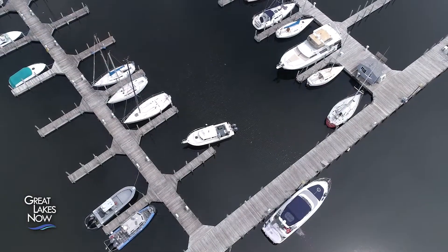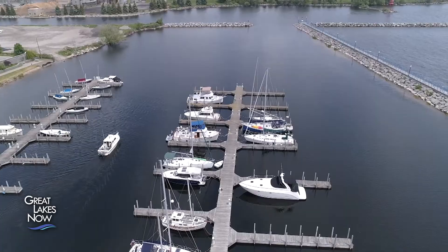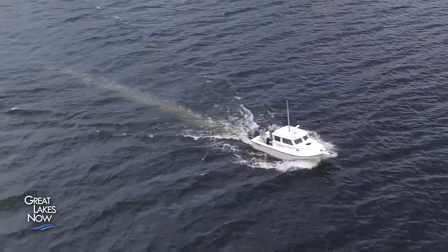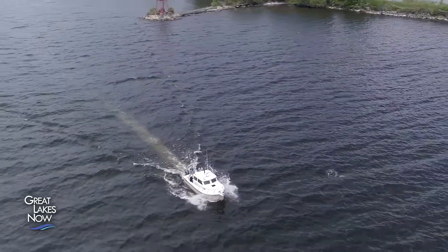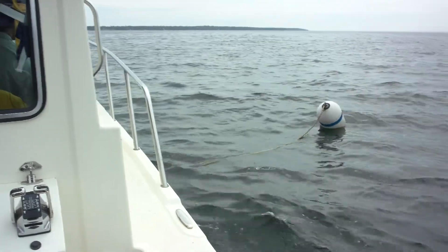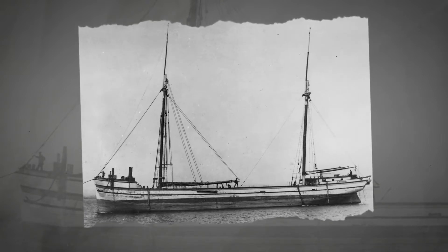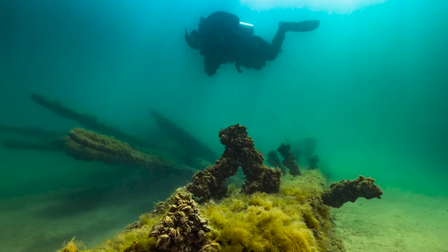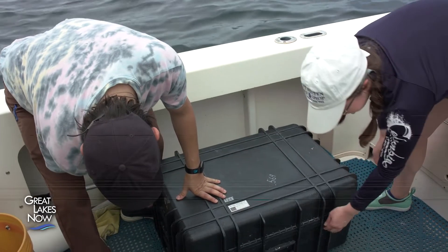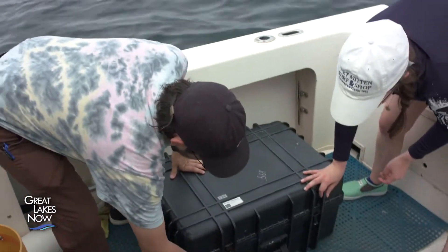Thunder Bay National Marine Sanctuary includes 4,300 square miles of Lake Huron's waters and almost 100 named shipwrecks. Today we're tying off the Blue Traveler on a buoy marking the wreck of the Harvey Bissell, a wooden three-masted schooner that sprang a leak and sank in November of 1905. It rests just a few hundred yards offshore. Now is the moment of truth — I get to pilot an ROV around a real shipwreck.